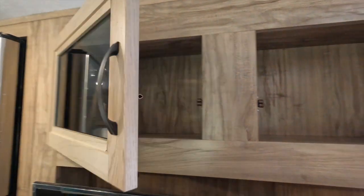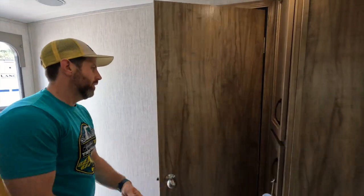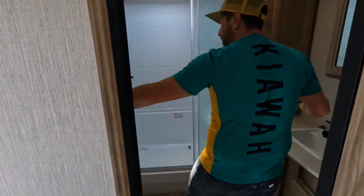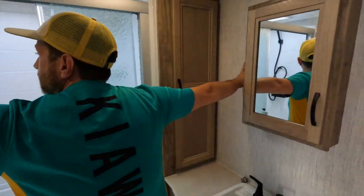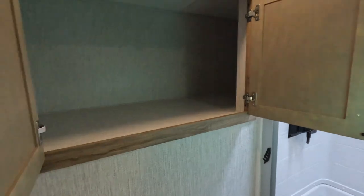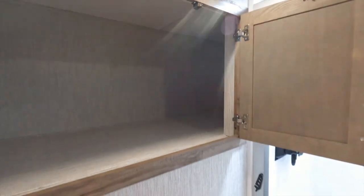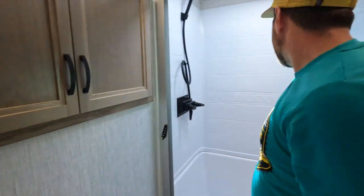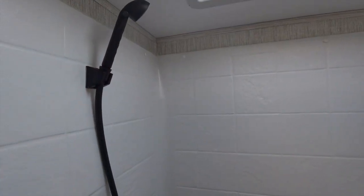Last but not least, the bathroom is very spacious — I'm five-eight and there's plenty of room, you're not cramped at all. There's a huge amount of storage — you could fit a whole person in there. It also has a glass shower enclosure, which is really nice; it actually feels like you're in a real shower.